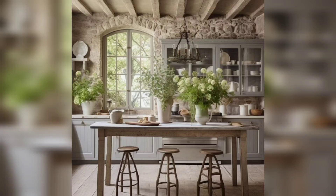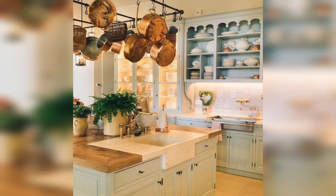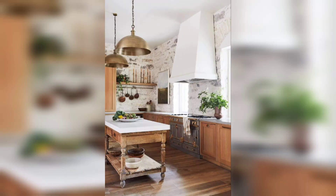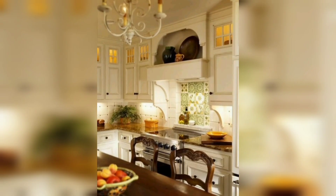Hi guys, welcome back. Are you fascinated by the charm and elegance of French vintage kitchens? Do you wish you could recreate the cozy and nostalgic atmosphere of these traditional spaces in your own home? If so, you're not alone. Many homeowners and interior designers are rediscovering the beauty and appeal of French vintage kitchens.